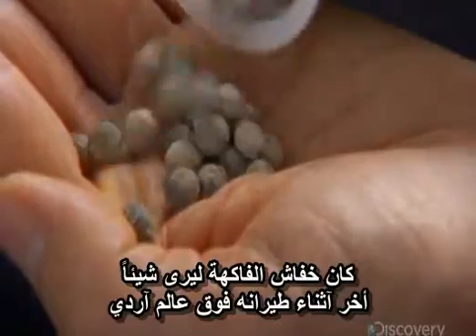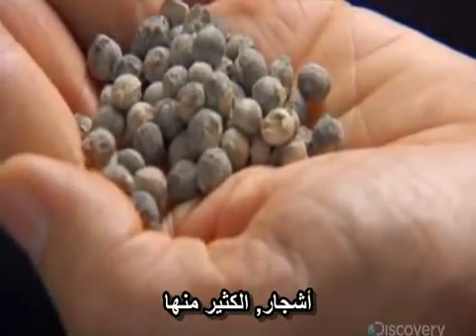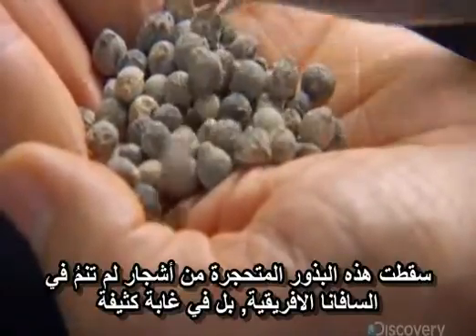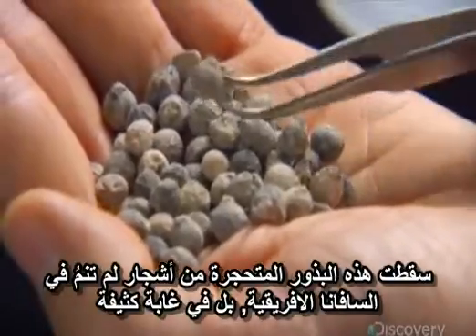The fruit bat would have seen something else as it flew over Ardipithecus: trees. Lots of trees. These fossilized seeds fell from trees that once grew not on an African savannah, but in a dense woodland.